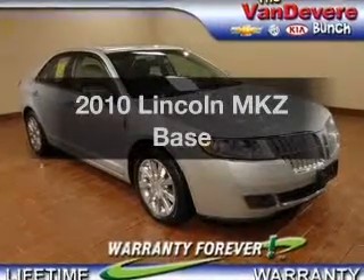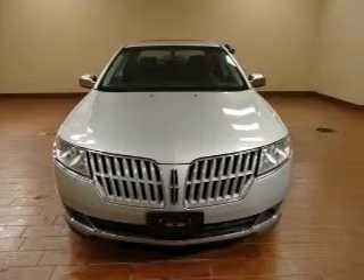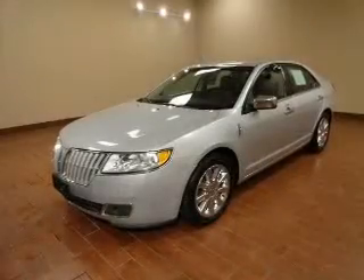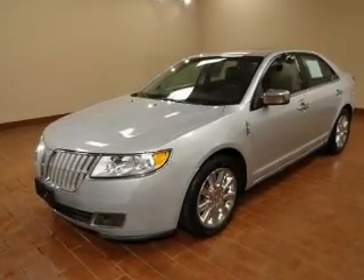Introducing the 2010 Lincoln MKZ — everything you need under one roof with this great vehicle. The powertrain includes all-wheel drive with a reliable six-cylinder engine driven by a six-speed automatic transmission.